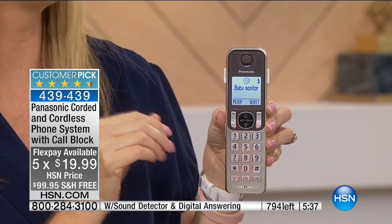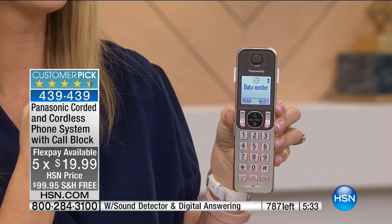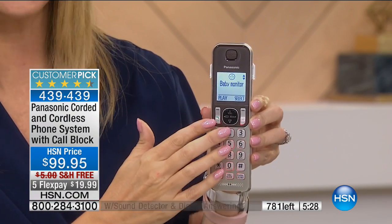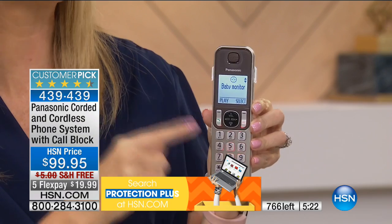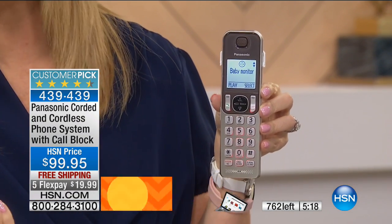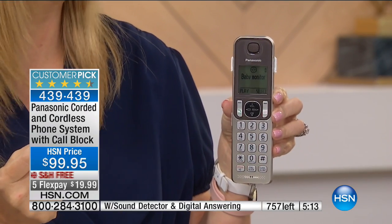This just gets better as we peel away the layers. The digital answering machine gives you 17 minutes of record time that you can screen from any handset. Panasonic is a great company — Panasonic electronics have been in homes for a century. We have the final 400 left in stock right now with 300 of you online. If you want it, absolutely do not miss it — get a great system for your phone.